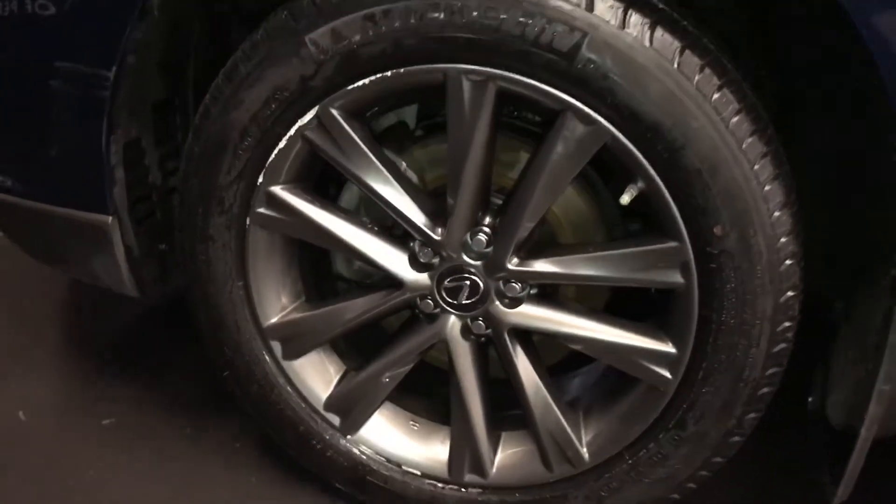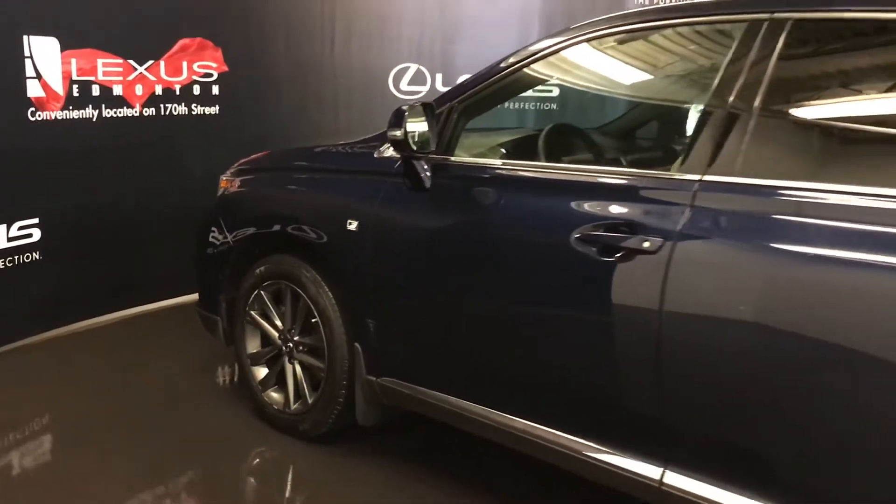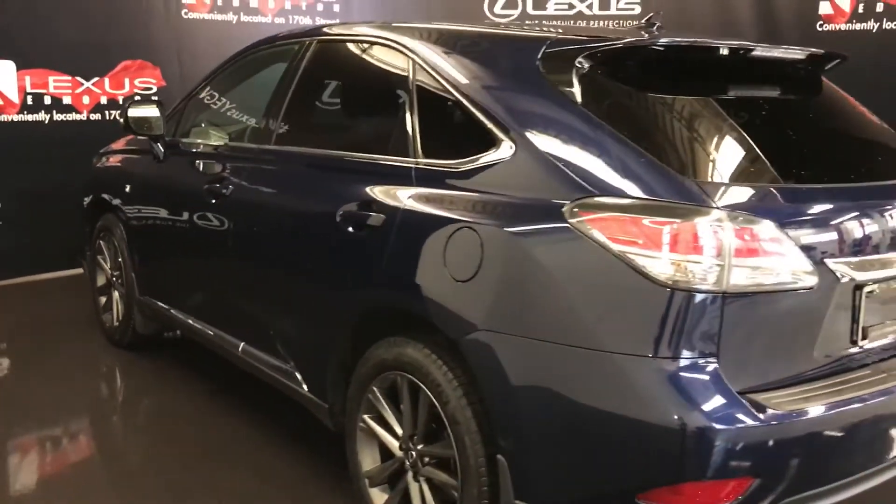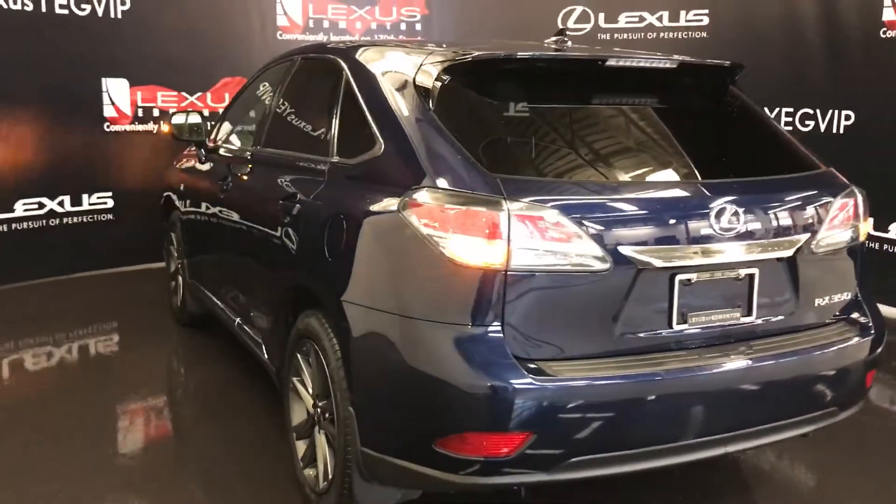19-inch wheels with wheel locks, S-Sport suspension, keyless entry with smart access, key lock prevention, roof-mounted rear spoiler with a light bar across it, and a tucked-underneath windshield wiper. Remote trunk release.